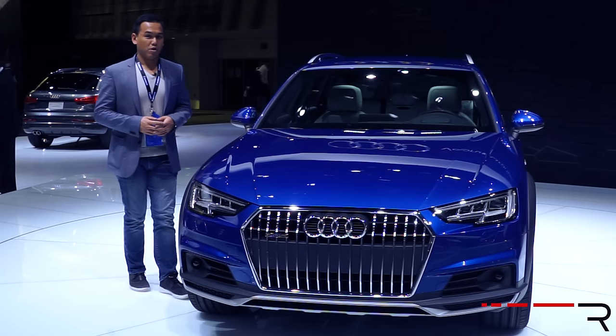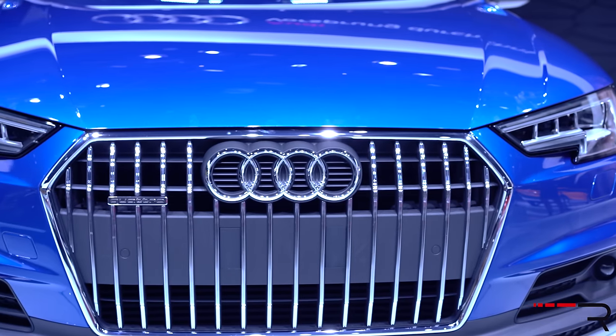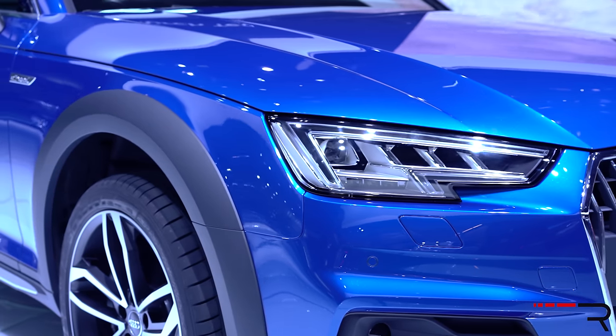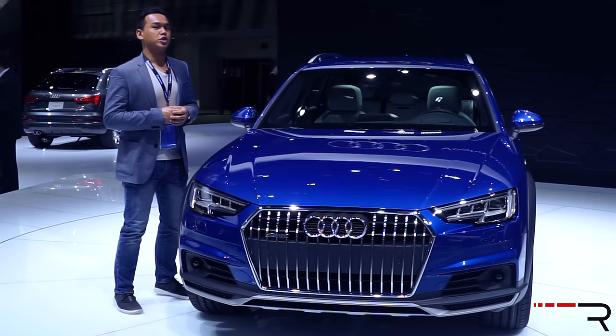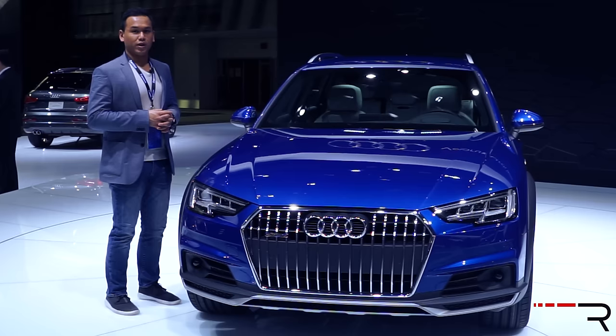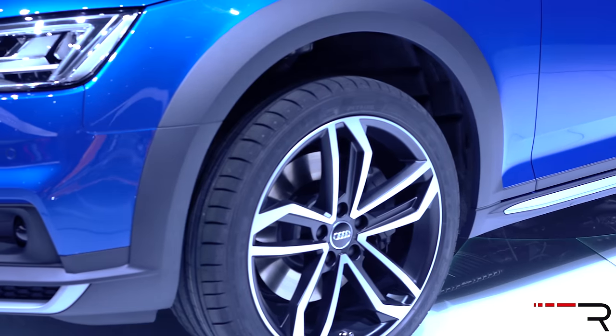Unfortunately for the US market, we tend to not get the best wagons that Europe has to offer, and that's because we don't like wagons. A lot of Americans have that opinion, but we really need to change that perception. Audi has thankfully been bringing the Allroad to the US for the last few years, and what I'm standing by is basically the all-new generation.